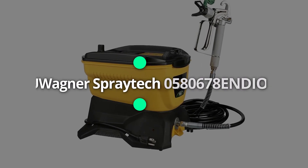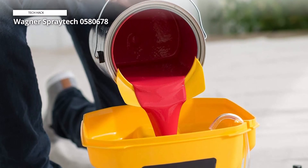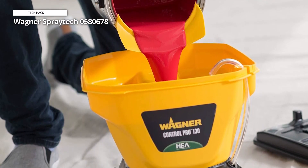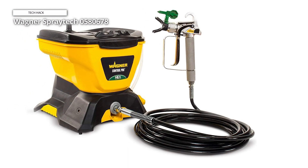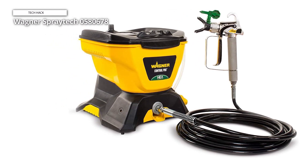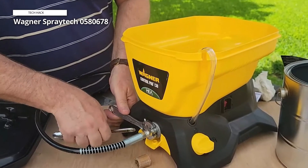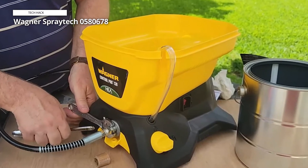Our fifth contender is the Wagner SprayTek 0580678, a powerhouse paint sprayer capable of handling various materials, from thick latex paints to lacquers and stains. The two-stage turbine delivers consistent and smooth results, and the adjustable air pressure allows you to tailor the spray pattern to your liking. The lock-and-go technology facilitates quick and hassle-free material changes, while the 20-feet hose provides decent mobility. Though more substantial than some other models, the performance of the Wagner SprayTek 0580678 makes it a worthy investment for serious DIYers and professionals alike.